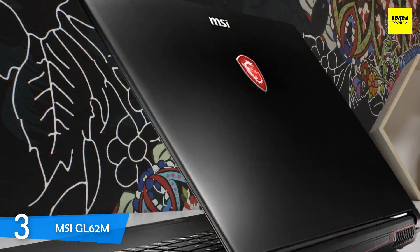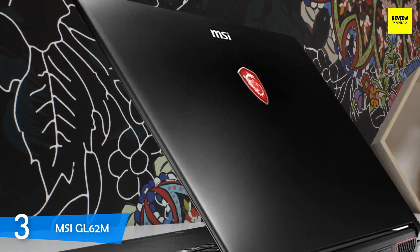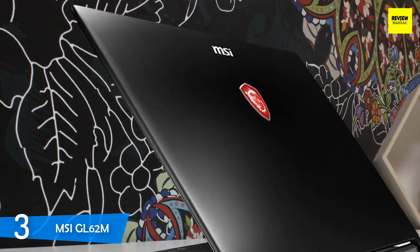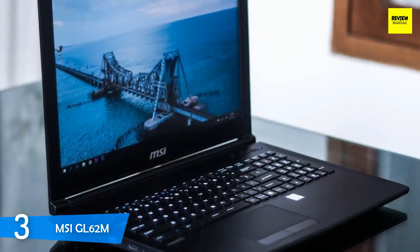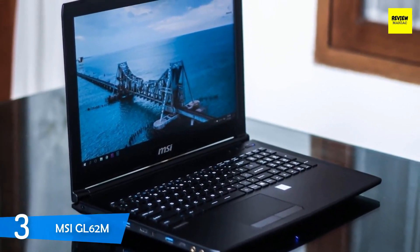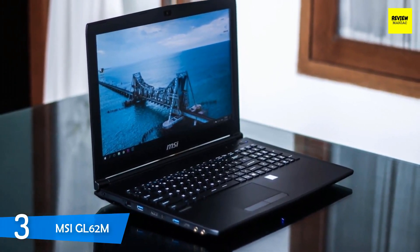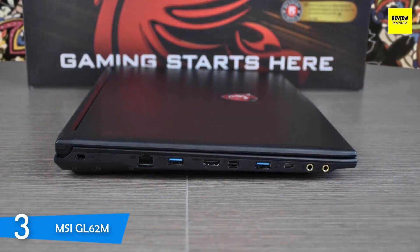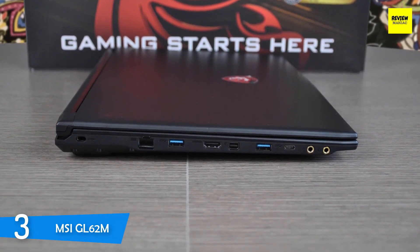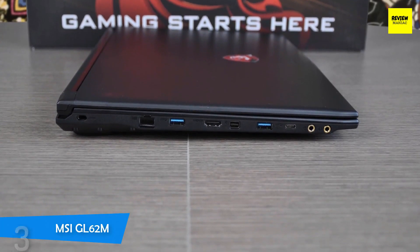In the performance department, the MSI GL62M is equipped with a 2.8GHz Intel Core i7-7700HQ CPU with 8GB of RAM and 1TB of HDD, topped with 128GB of SSD for faster booting times. For graphics performance, it's equipped with an NVIDIA GeForce GTX 1050 Ti GPU with 4GB of VRAM. This laptop is one of the most powerful devices in the market, capable of heavy gaming and can go through architecture software like AutoCAD or 3DS Max. If you want a laptop that can do it all, this MSI fits the bill.